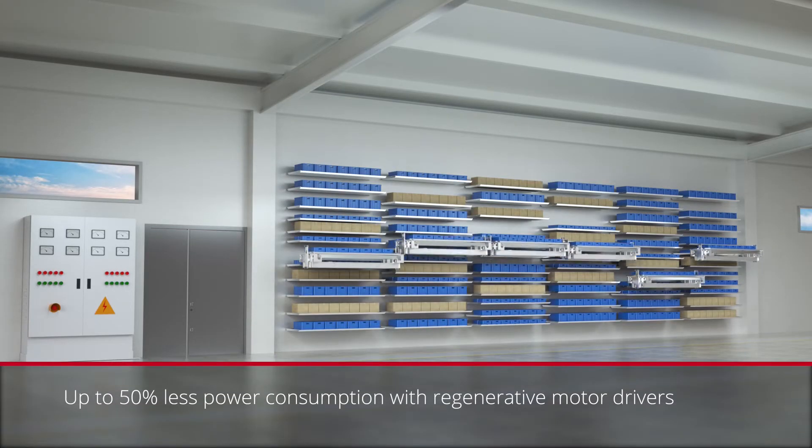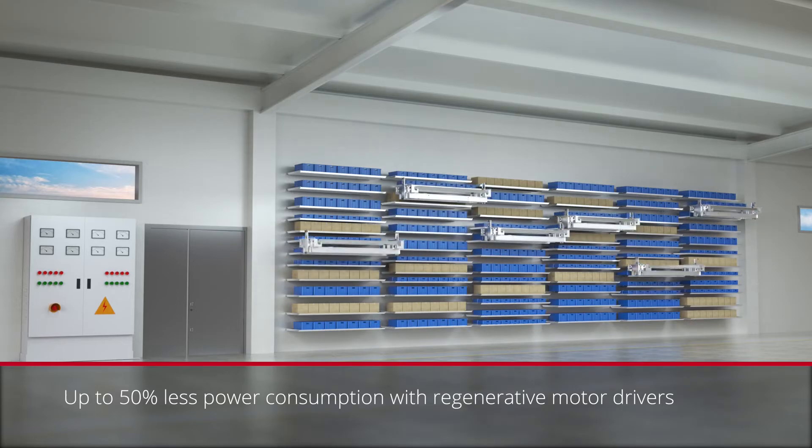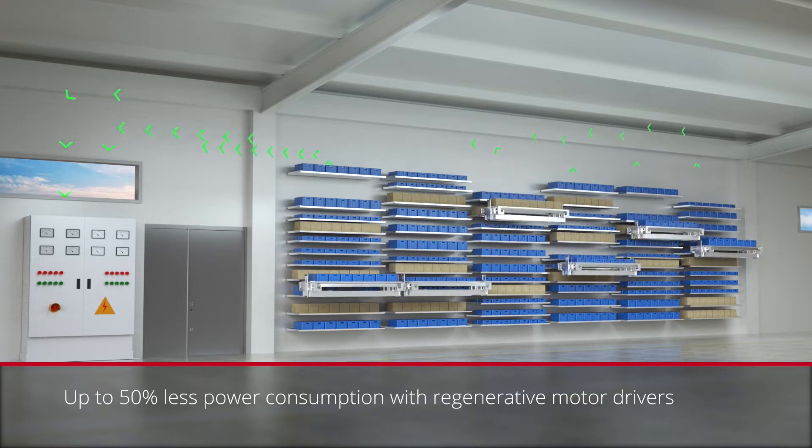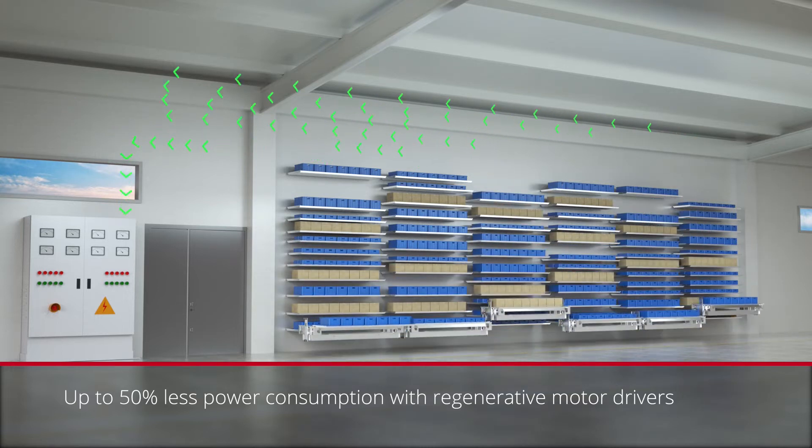The regenerative drivers used on the lifts act as a power generator while descending. All this created energy is directed back to the system, which can be used anywhere else in your facility.